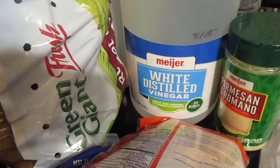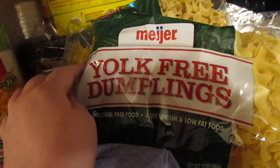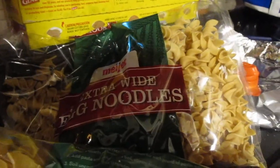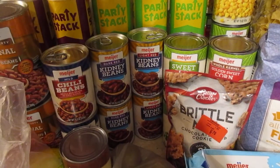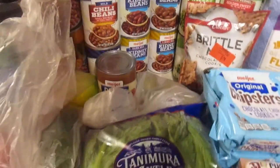I got one gallon of white distilled vinegar — I had a coupon for that — five pounds of russet potatoes, a bag of yolk-free dumplings, and a thing of the extra wide egg noodles — I had a coupon for the egg noodles. I also had a coupon for a free can of vegetables and a coupon for 50% off a can of beans. I think that's all the coupons I used today.